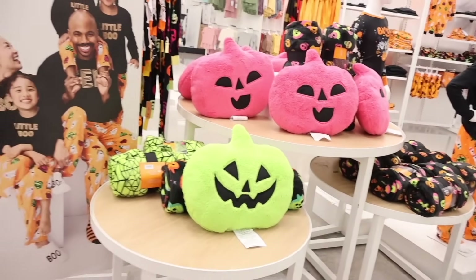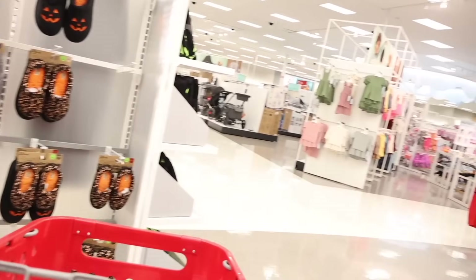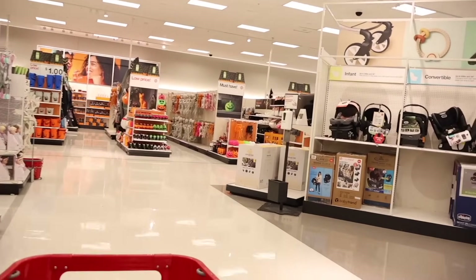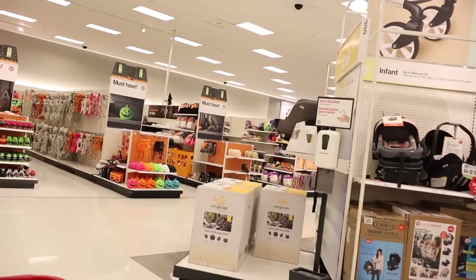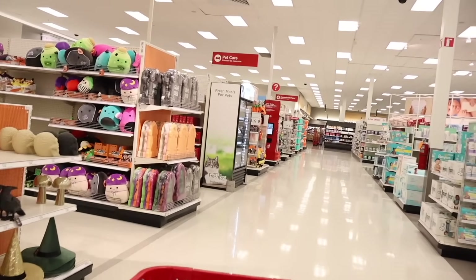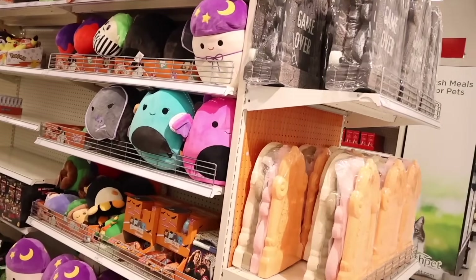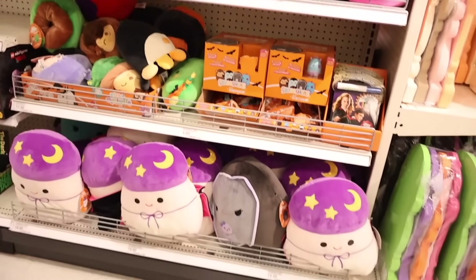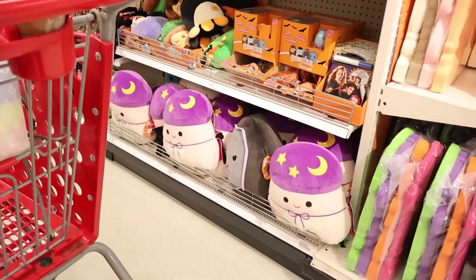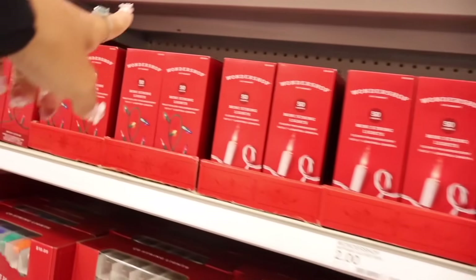They have family Halloween pajamas — I don't remember seeing these last year. It would be a really fun idea to take pictures as a family. Looking at the holiday section, I see Christmas lights and Squishimals priced at fifteen dollars for medium to large sizes. I don't see any the girls would love so I'll pass. Every year I pick up lights for the porch; the colorful ones usually get marked down to a dollar.